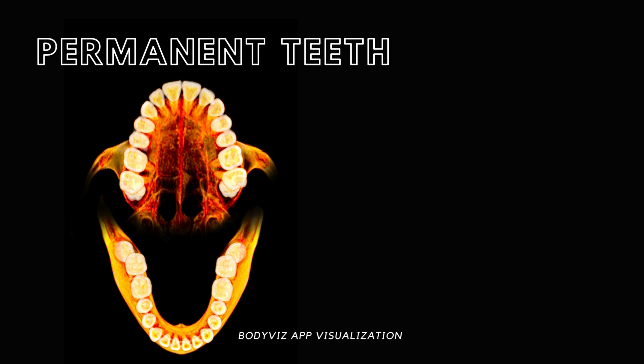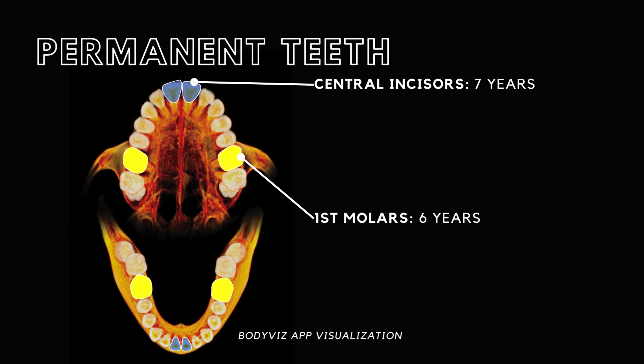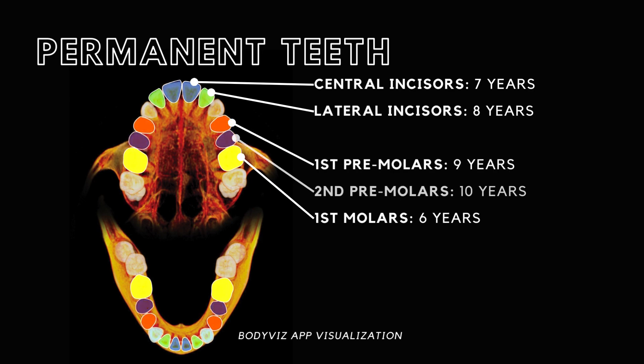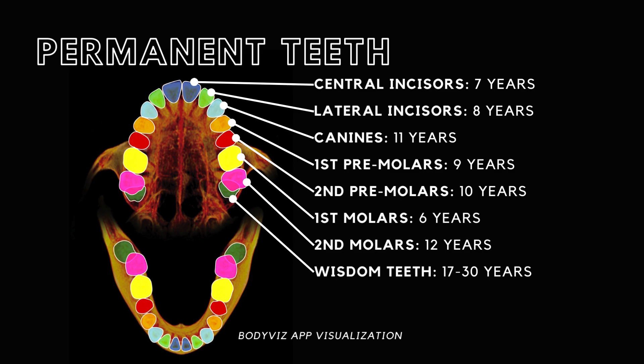The timeline for their emergence is as follows: the first molars erupt at around six years, followed by the central incisors at seven years. The lateral incisors appear by eight years, succeeded by the first premolars at nine and second premolars at ten. By eleven, the canines emerge, the second molars by twelve, and the third molars — often referred to as wisdom teeth — make their debut anywhere between 17 to 30 years.